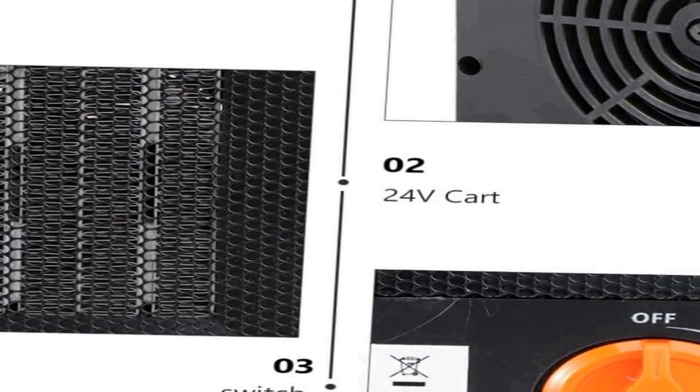Whether you're on a long road trip, dealing with frigid mornings, or simply seeking extra warmth in your vehicle, the Amosfun car heater delivers an effective heating solution. It combines the convenience of portability with the efficiency of electric heating, ensuring that you can enjoy a warm and cozy interior in your car. With these two pieces, you can easily install one in each of your car's seats, providing personalized comfort for both you and your passengers. In summary, the Amosfun 2-piece car heater is a reliable, easy-to-use, and portable electric heating solution to make your driving experience more comfortable during cold weather.